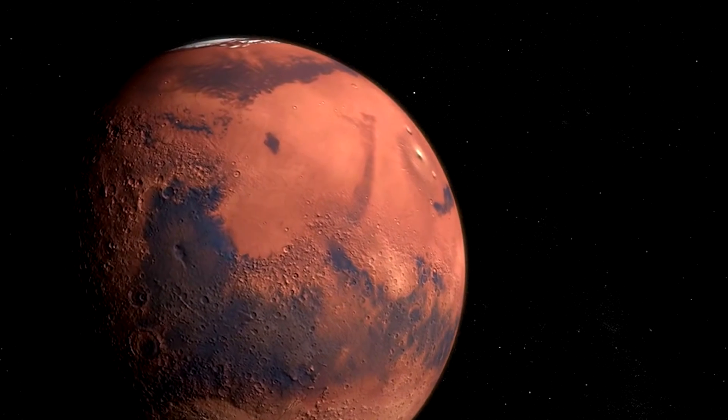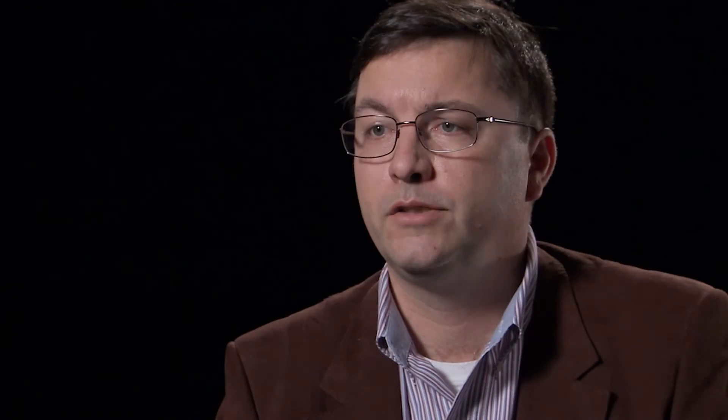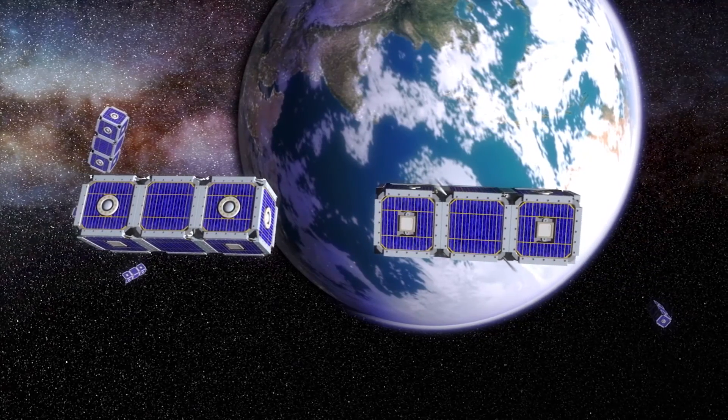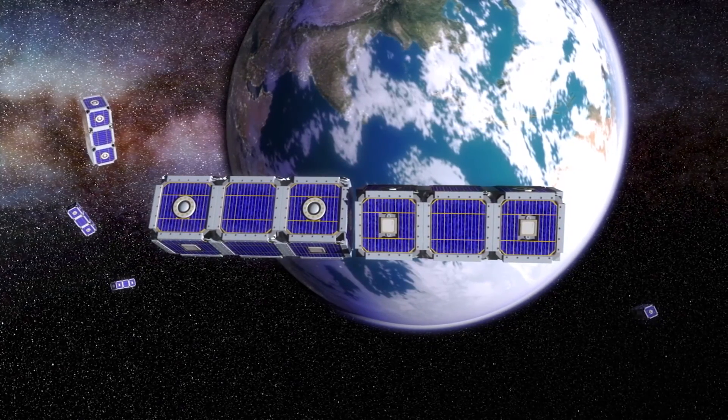NASA has envisioned seeing CubeSats go to Mars, seeing CubeSats go to the outer planets in very harsh radiation environments, and NASA is looking at these as more cost-effective missions. Put a little bit of shielding in and increase the lifetime of the spacecraft — it's a no-brainer.